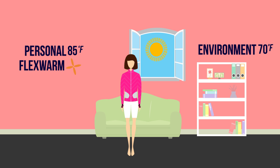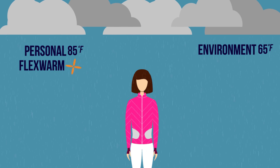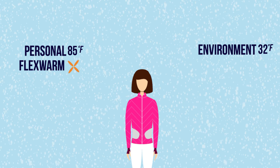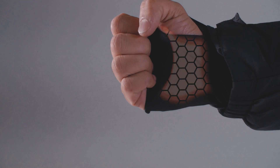FlexWarm automatically adapts to your environment. Whether you're inside or outside, comfort will always stay with you. Concealed into each sleeve are heated gloves to keep your fingers warm both indoor and outdoor.